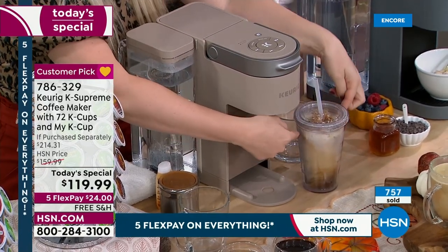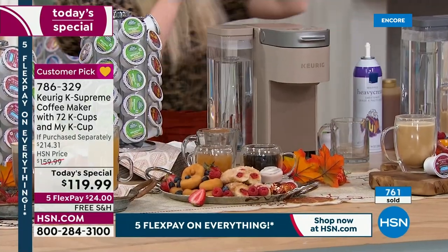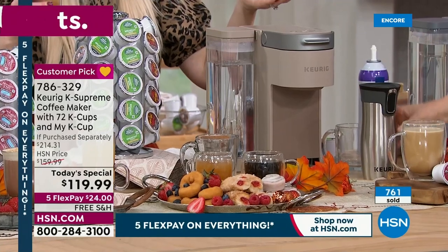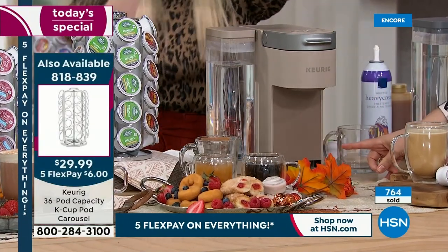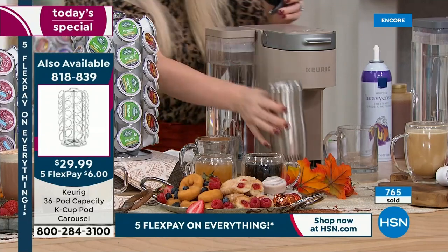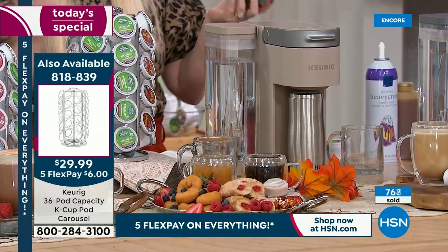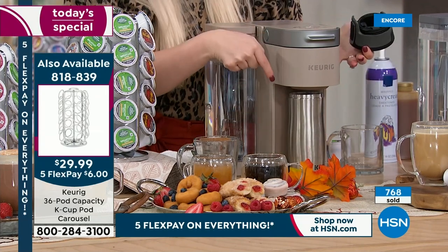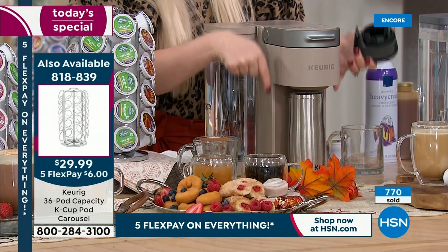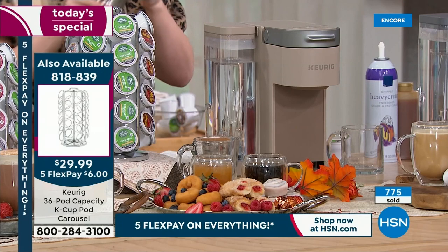Now you see this is a taller tumbler — that's probably what your travel mug is going to look like. You take the lid off to brew into it. There's about an eight-inch clearance right there, and this cup holds 12 ounces of coffee. So there you go.